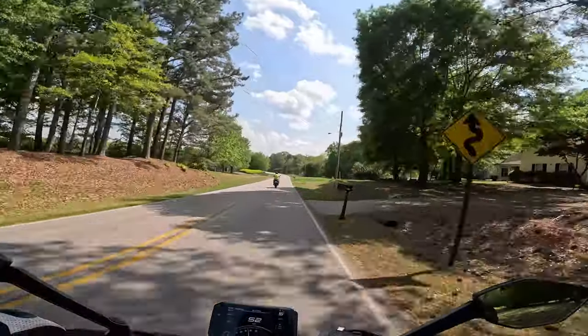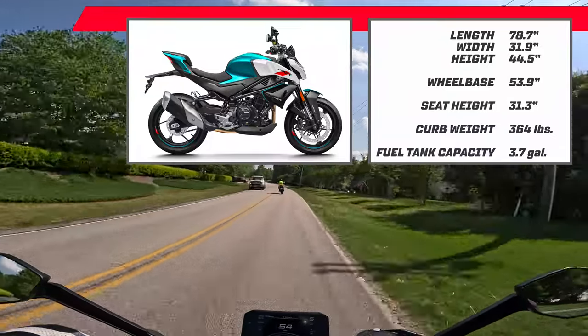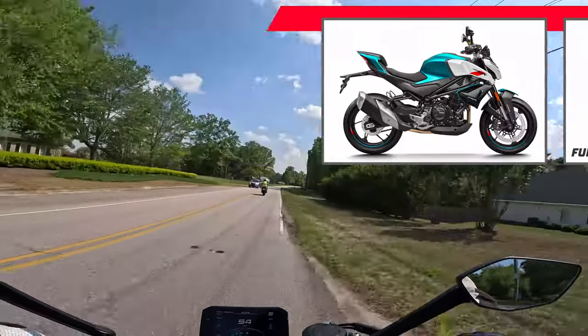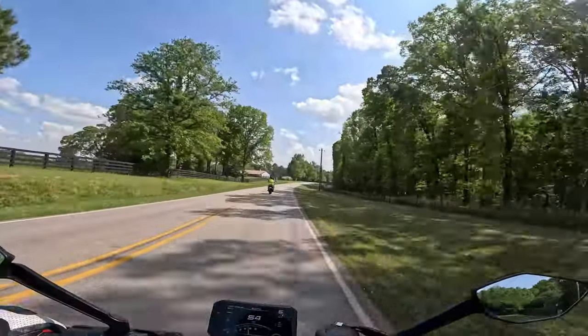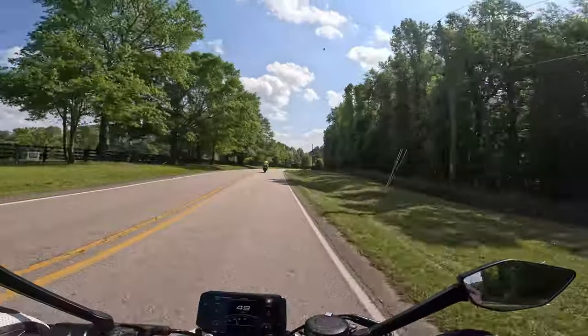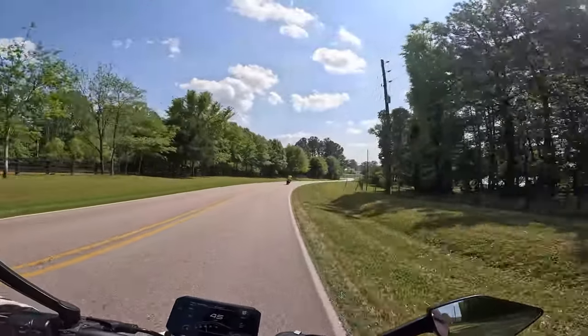I'll put some dimensions up on the screen. It feels very easy to manage. A big question around CF Moto is the quality and build — while none of this seems super premium, it doesn't feel cheap either.